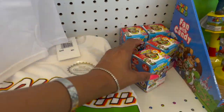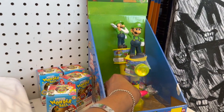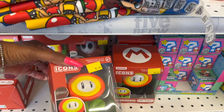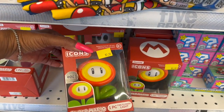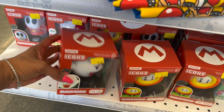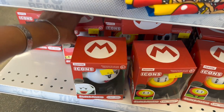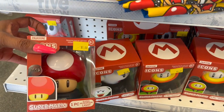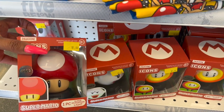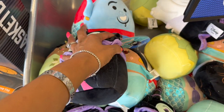The Super Mario Brothers movie is out and look at what they have — Mario Kart t-shirts, the Wonder Ball, and these really cool icons: the fire flower lights. They also have the mushroom and these light up — they're five dollars and really cool.